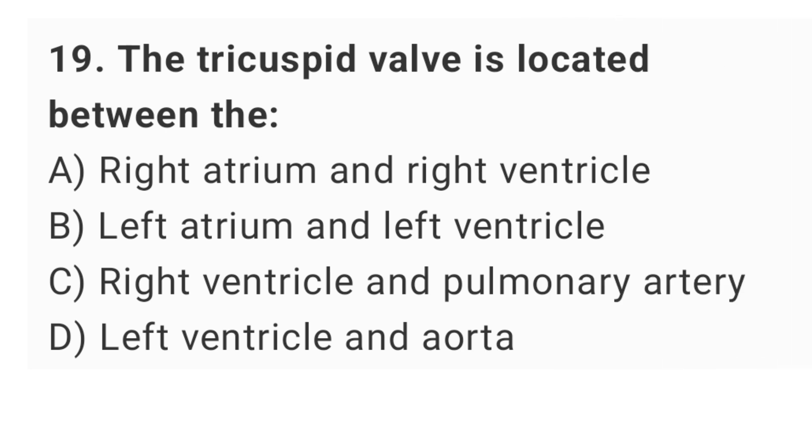Question number 19: the tricuspid valve is located between the? The right answer is option A: right atrium and right ventricle.